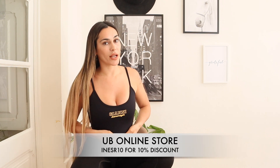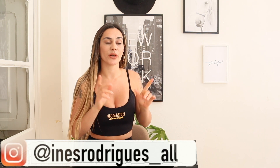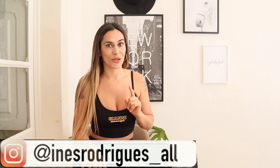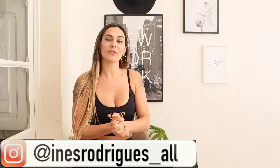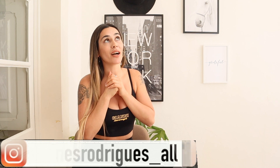This top is from the UB Online Store — I'll add the link here and in the description. You can use my discount code for 10% off, even on items already on sale. Thank you so much for watching. If you liked the video, thumbs up; if not, thumbs down; and if you absolutely loved it, please subscribe. Hope to see you soon — have a wonderful week!